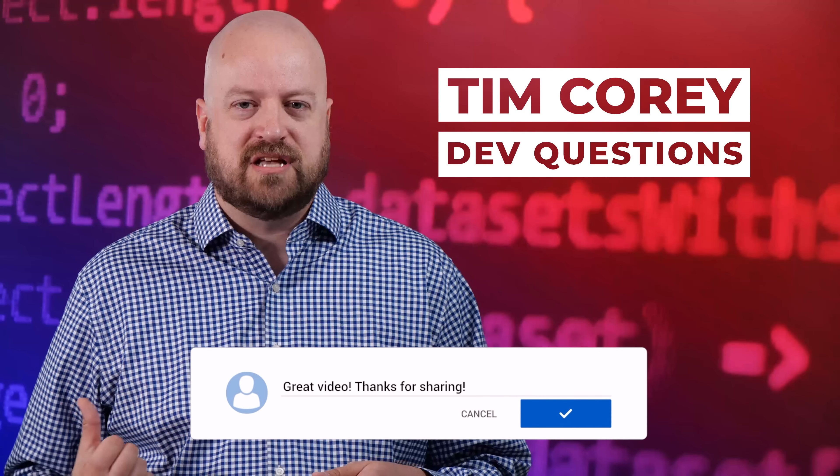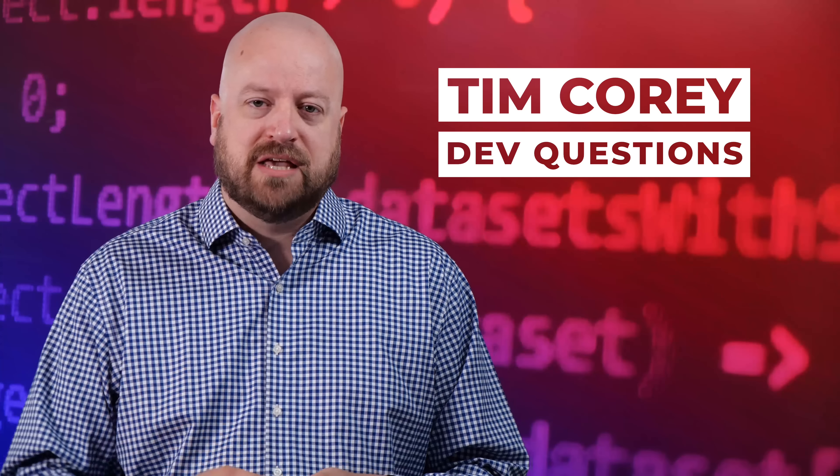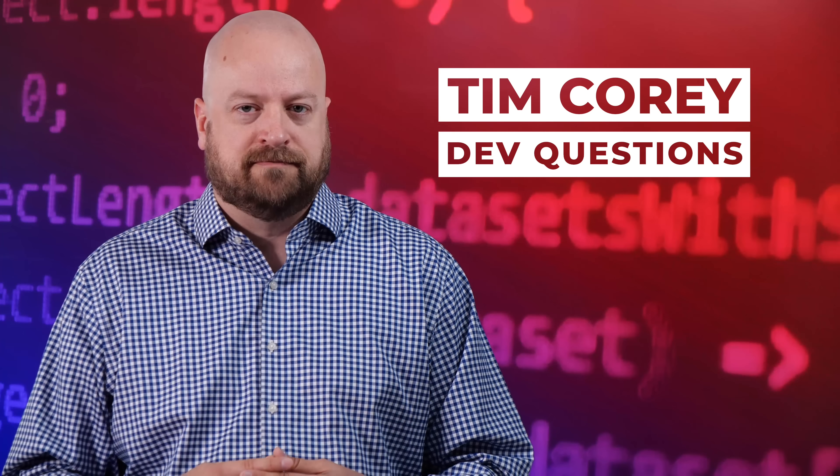Now, if you have a question you want answered, go to suggestions.imtimcorey.com and ask your own question. Or if you see your question has already been asked, make sure to give it an upvote to ensure I know that there's interest in this question.